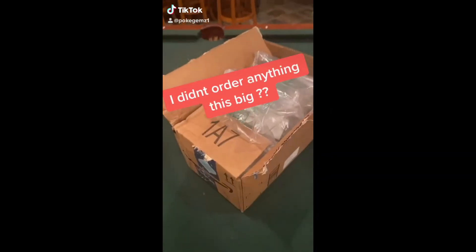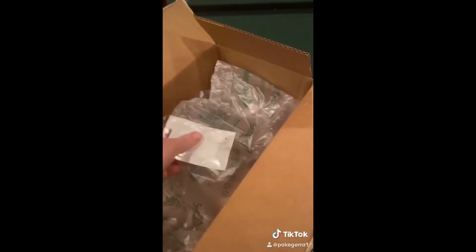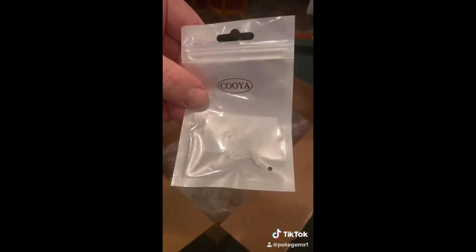Have you guys ever received a package where you ordered something tiny and this is the box that it came in? I mean, are you serious?